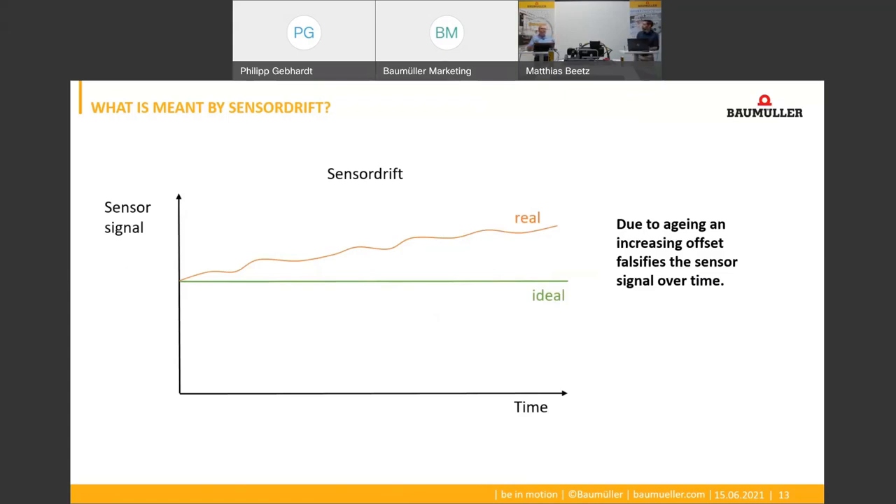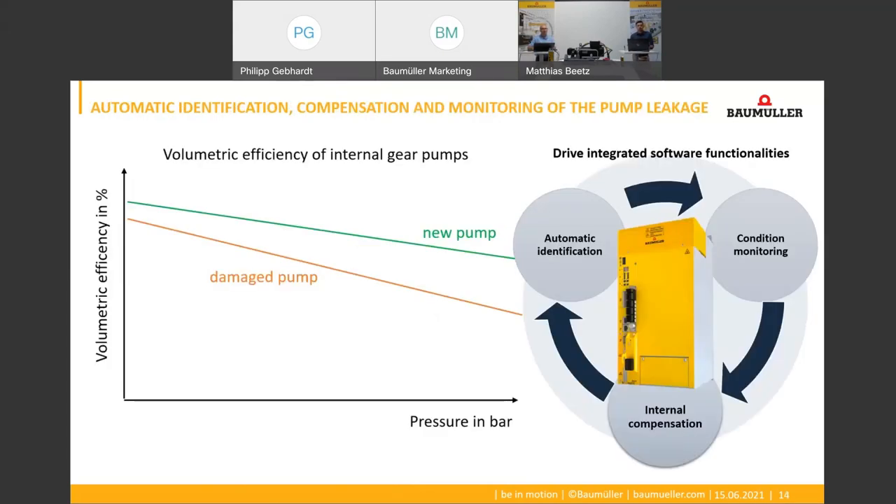How can pump leakage be used to monitor pump wear? Our drives can determine the leakage parameters by using an automated identification routine. By regularly executing this identification routine, changes in the leakage can be detected and monitored. If the leakage has increased significantly since the last identification — which means the volumetric efficiency of the pump has fallen — a warning is generated by the drive which draws attention to the sign of wear.